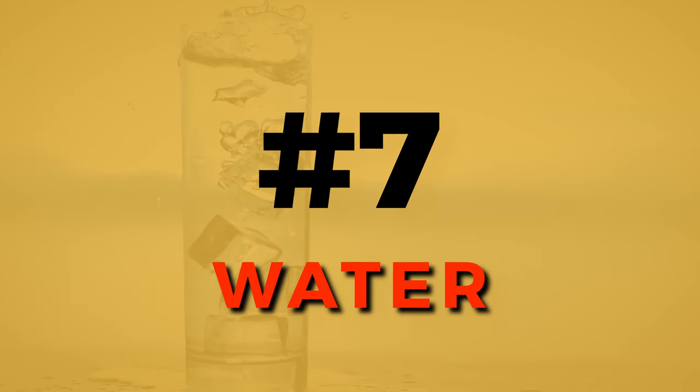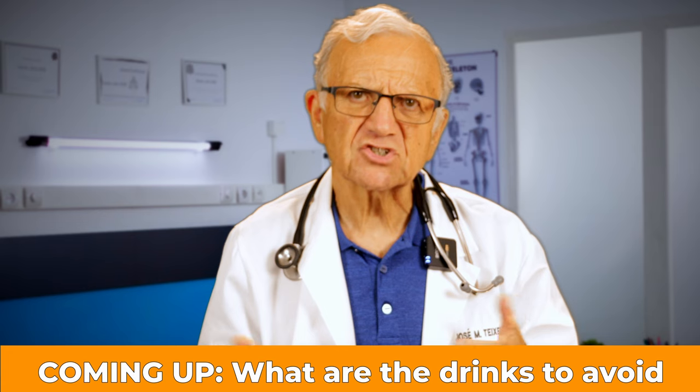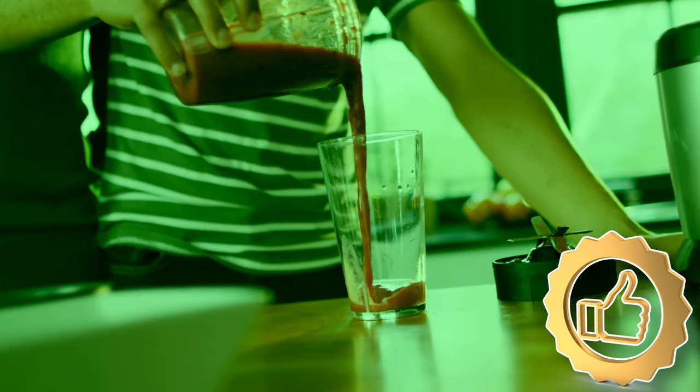Number 7, water. Don't underestimate the power of plain old water. Staying hydrated is crucial to maintaining healthy blood pressure levels. If you're dehydrated, water may lower your blood pressure by decreasing secretion of the hormone vasopressin, which the brain releases to compensate. For more on dehydration, check the linked video on how to avoid dehydration this summer.